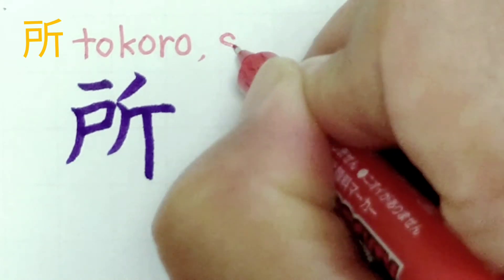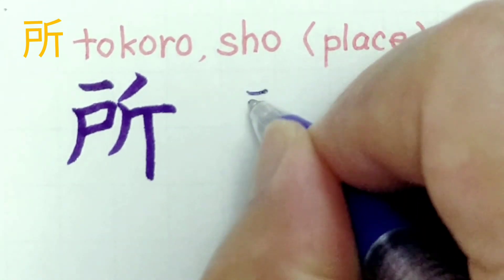This kanji is pronounced tokoro, or shō. It means place.